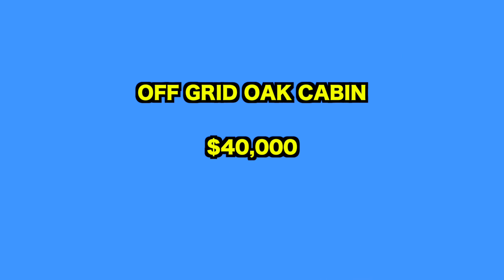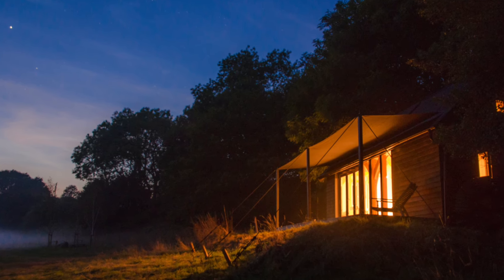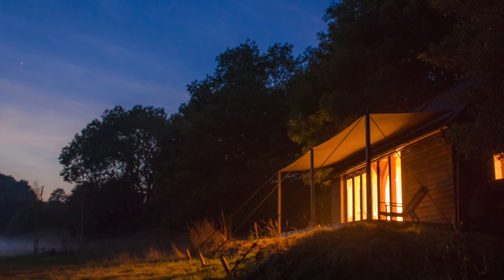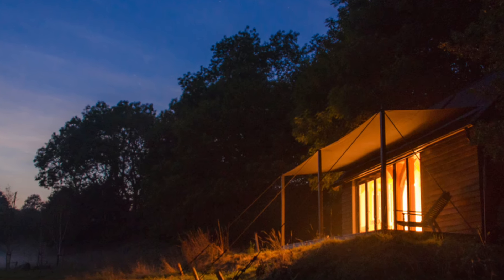Up next, we visit the Oak Cabin. The Oak Cabin by Out of the Valley is a sustainable, low-impact, off-grid dwelling that exemplifies the perfect fusion of traditional craftsmanship and modern wood technologies.